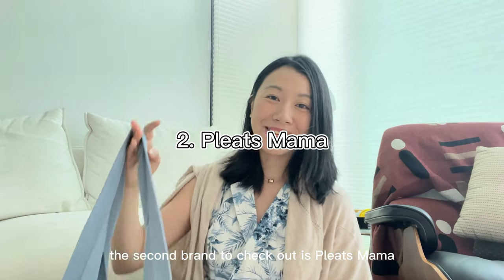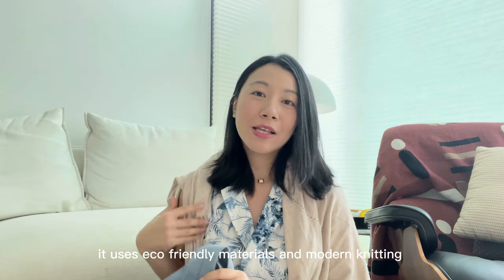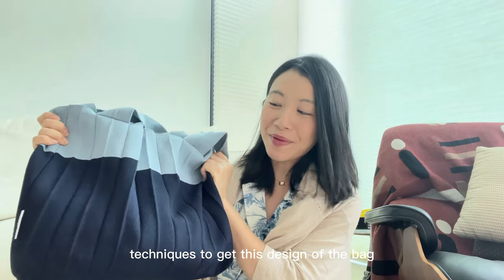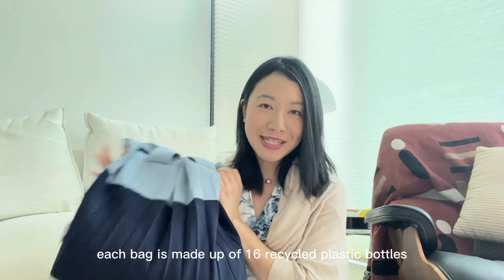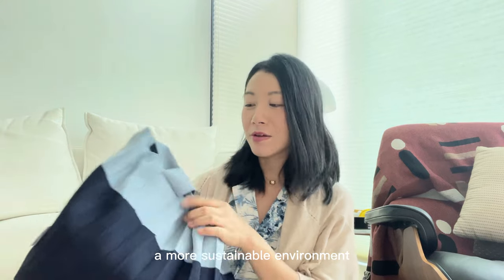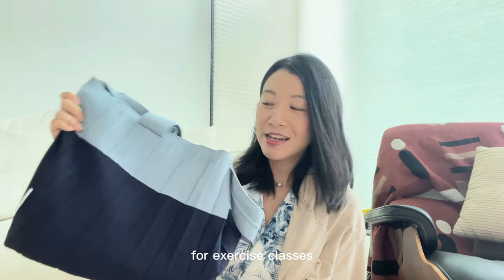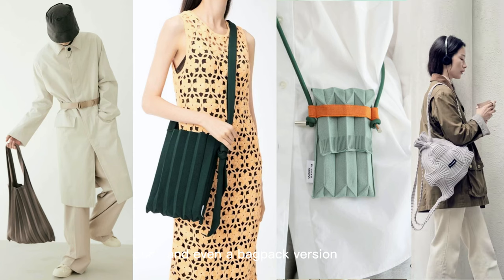The second brand to check out is Pleats Mama. What I love about this brand is that it uses eco-friendly materials and modern knitting techniques to create their bag designs. The sales staff told me that each bag is made up of 16 recycled plastic bottles, which I find quite meaningful as it creates a more sustainable environment. There are so many color combinations available — I picked up this blue one. There are different styles available, like a tote bag, shoulder bag, two-way bag, cross-body bag, and even a backpack version.